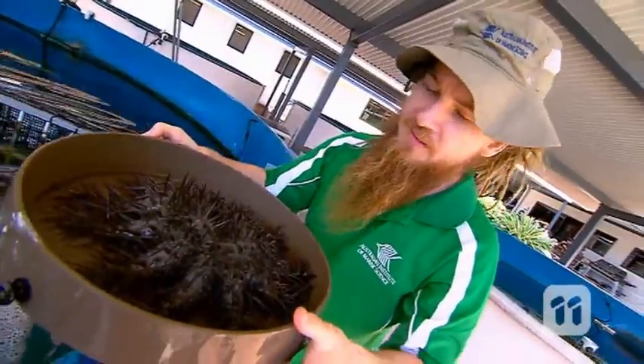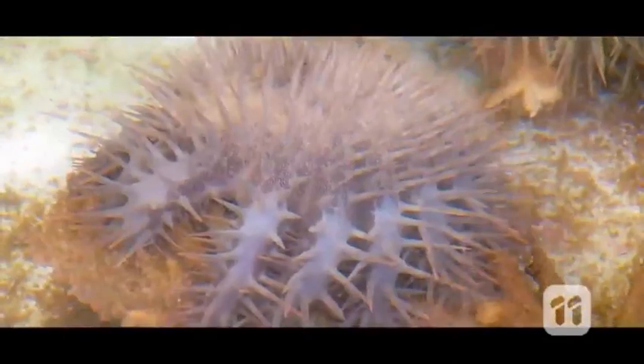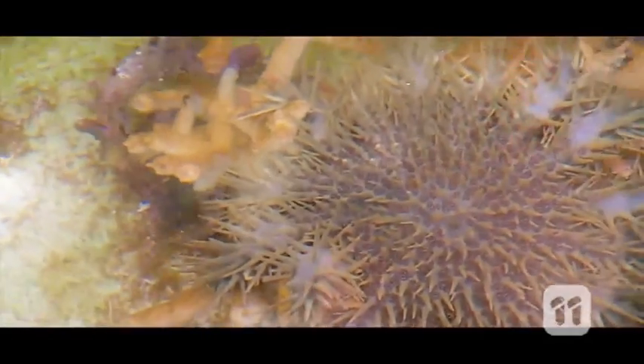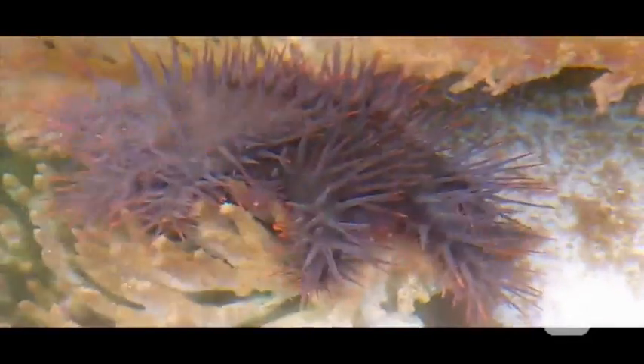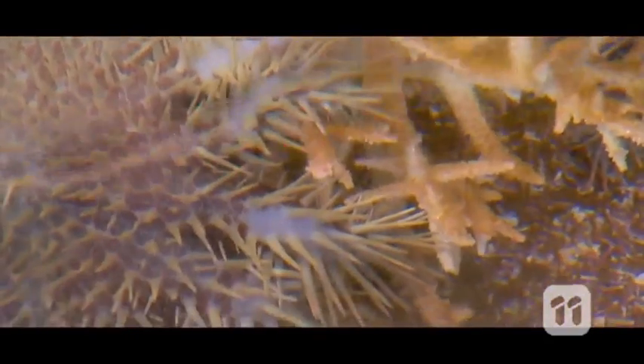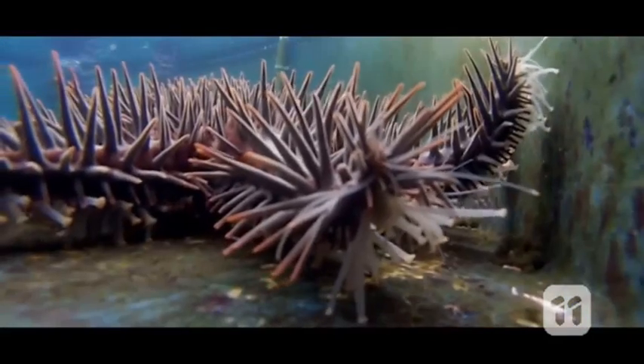They're also fussy eaters — in fact, they only have taste buds for coral. Their favourite type is staghorn coral. They can consume up to half a square metre of coral every day. In small numbers, they do minimal harm to the reef. They're also prolific breeders, meaning they can increase in population quite rapidly.